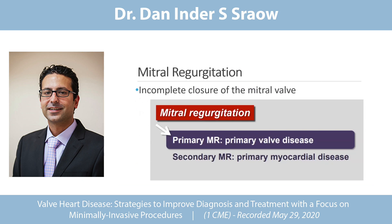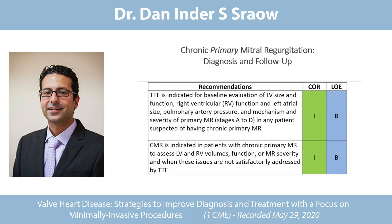Mitral regurgitation simply means the mitral valve is not closing properly — it should be a one-way valve. For primary MR, a transthoracic echo is a class one indication as a baseline for any PCP, cardiologist, or OB-GYN seeing someone with prolapse. If you don't get the information you need from the transthoracic echo, a cardiac MRI is a very good modality — it shows LV function, RV function, and valve function. We offer that at Chandler Regional.